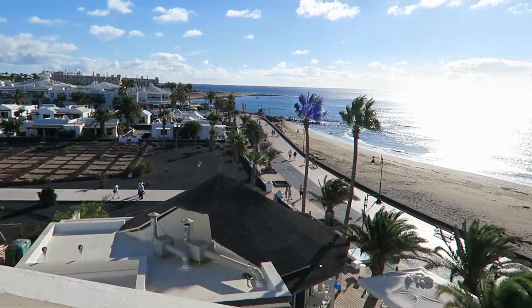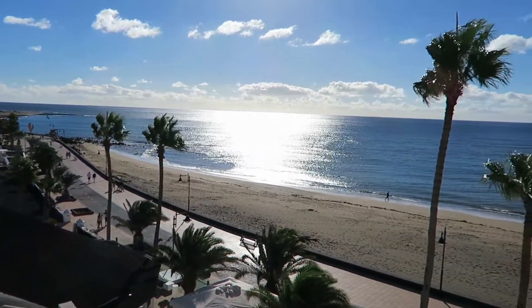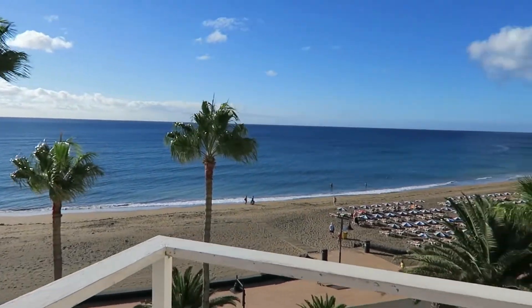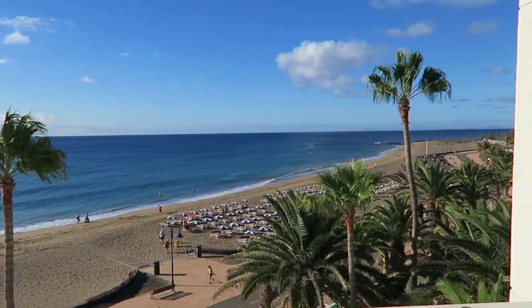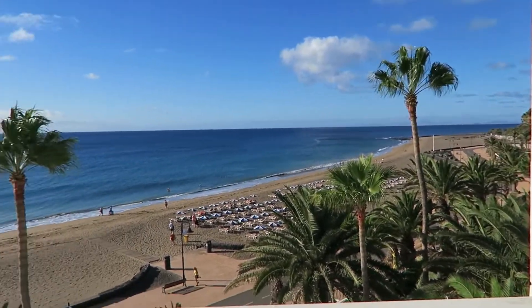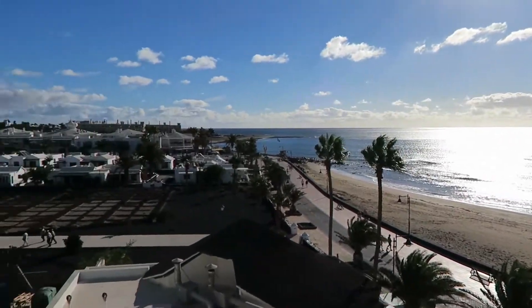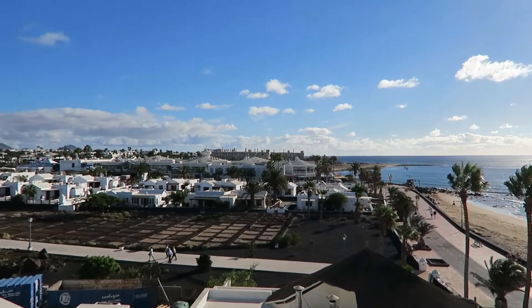It's my last morning here. I'm just out on the front of the hotel room showing you what the view is like from the front. You can see all the way along there to the airport at the end.